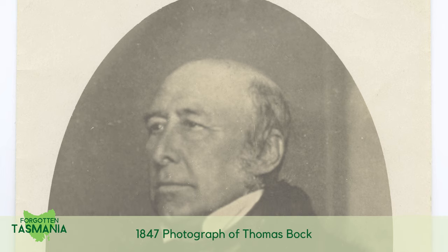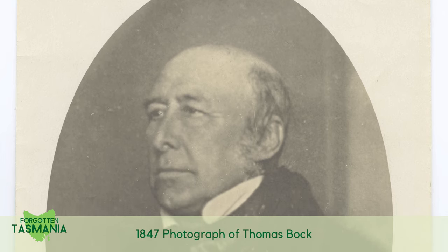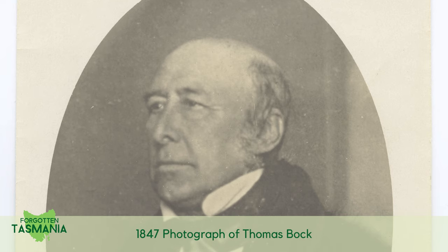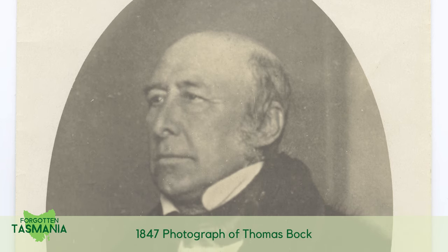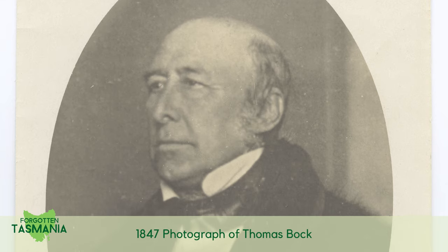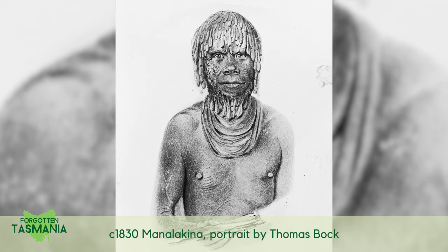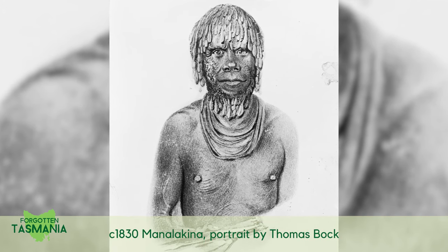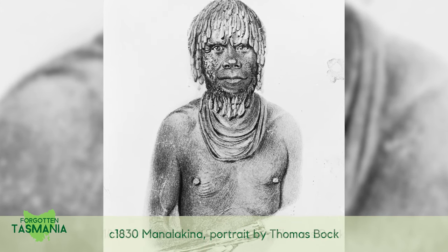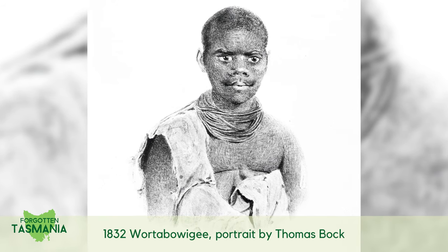Thomas Bock was a talented painter remembered for his portraits of Tasmanian Aboriginal people, made in the 1830s before photography. These paintings were made by studying the actual living people, and the subjects are believed to have sat for Bock — the portraits are quite true to life. Thomas was a convict transported to Van Diemen's Land for administering herbs with the intent to cause miscarriage. My guess is that means he was something of a chemist or pharmacist.